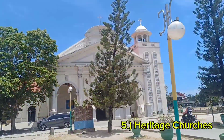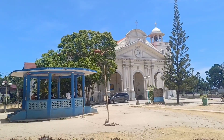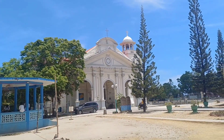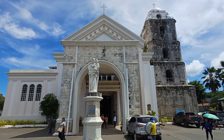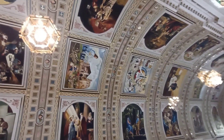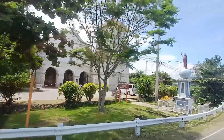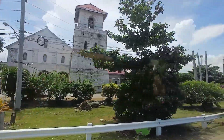It's time for us to go out of the cave — this is Hinagdanan Cave. Another thing to see and do: visit historical churches. Bohol is also rich in history and architectural beauty. Scattered around the island are several Spanish-era churches, which are not just places of worship but also symbols of Bohol's cultural heritage and historical colonial past.